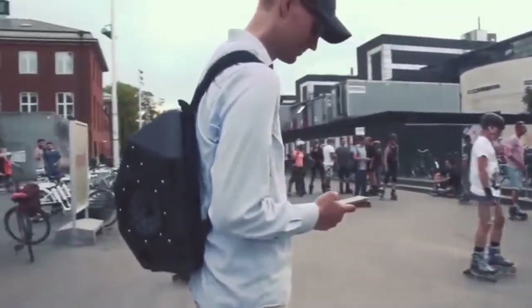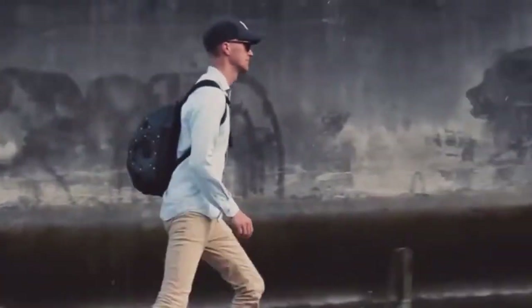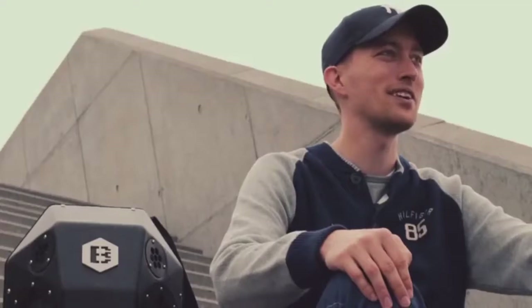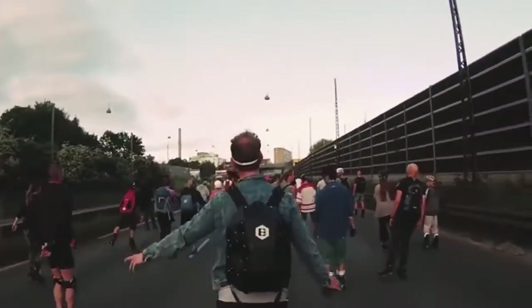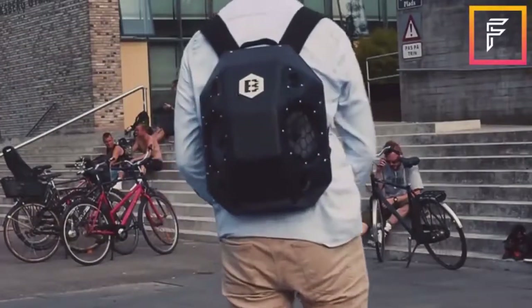Hi, my name is Mikkel and this is a briefing on the Beat Bringer. The Beat Bringer is basically about freedom and music. We like to go to school, we like festivals, we like to explore the city — but how can you do that with music on your back?